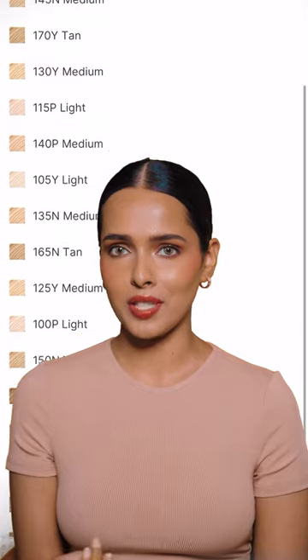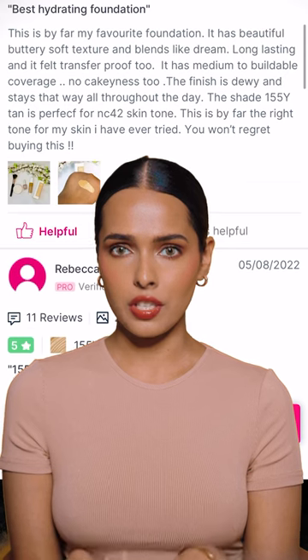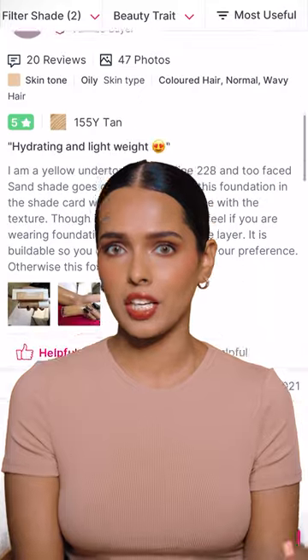The next step is to check the reviews on the website. Filter the shades that you have selected to check out the reviews. Many people mention their MAC shades for reference, which is very helpful, so if you have your MAC shade figured out it will be easy for you to choose a foundation shade online.